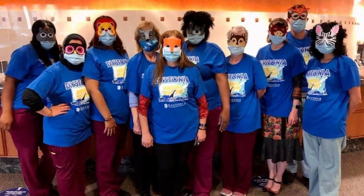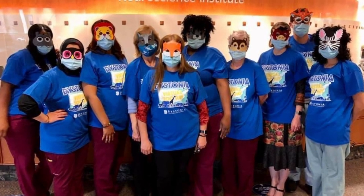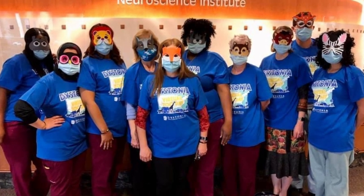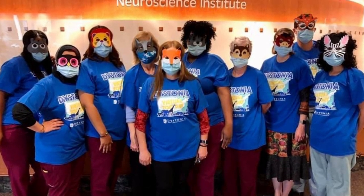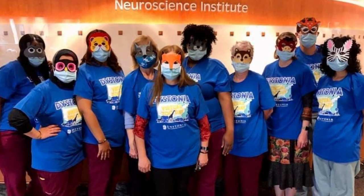Our featured photo this time around comes from the Movement Disorder Team, all masked up for the Dystonia Medical Research Association Virtual Zoo Walk. The team is led by Drs. Ellen Ayer, Nipa Patel, and Jason Schwab, and Outreach Specialist Julia Wall.